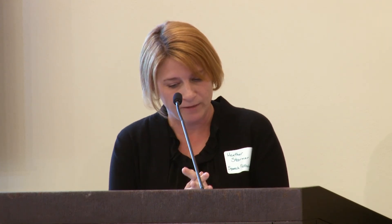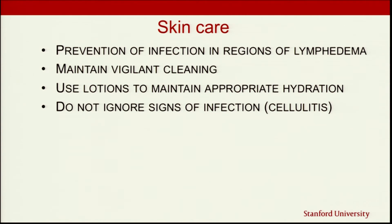Skin care we'll mention briefly — we want to prevent infection in any area where there is lymphedema. That means cleaning the skin once or twice a day, using high-quality lotions to maintain skin moisture, and not ignoring signs of infection. Redness, heat — especially if developing two or three months after surgery, when that shouldn't happen — that's information you need to bring back to your care provider to make sure there's nothing more serious going on.